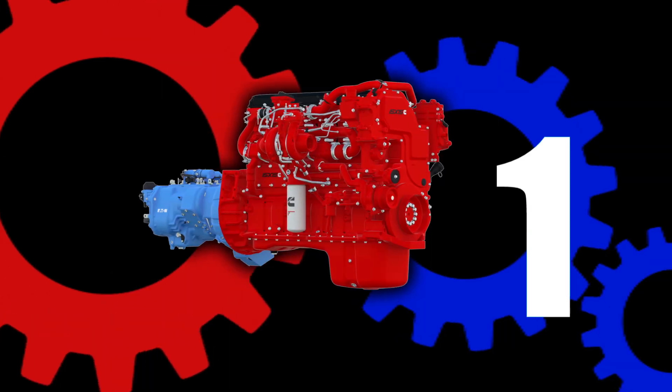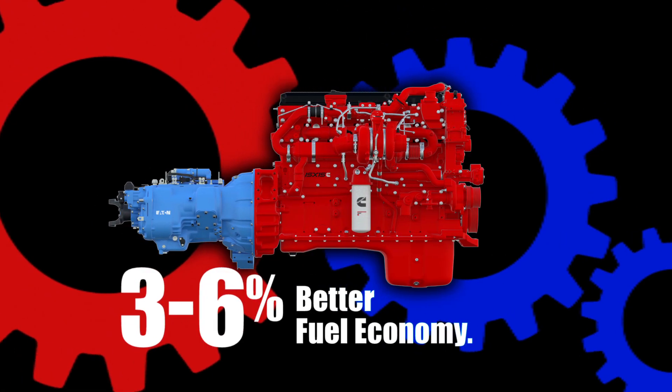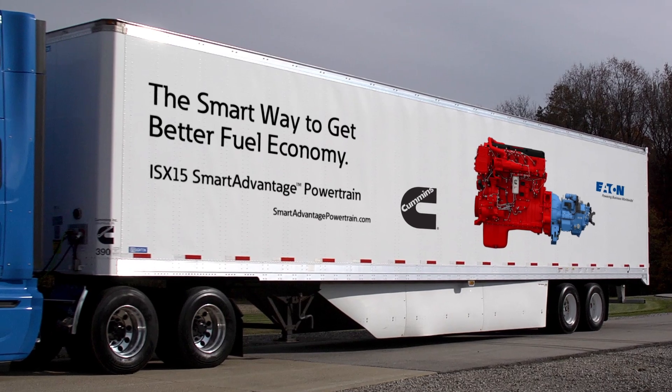Two powerhouses, one powertrain. Three to six percent better fuel economy. The Smart Advantage powertrain from Cummins and Eaton.